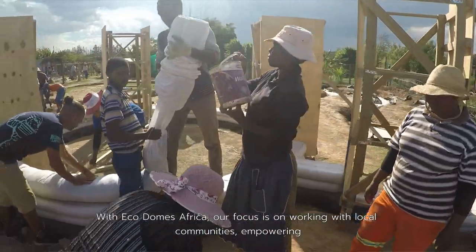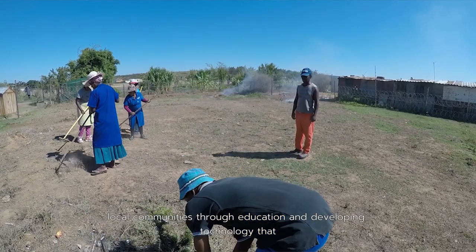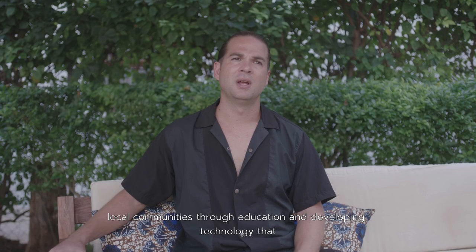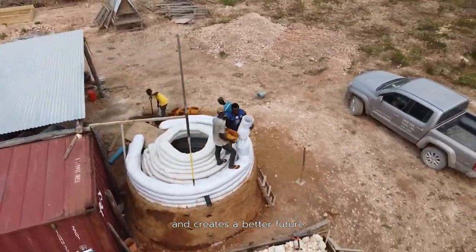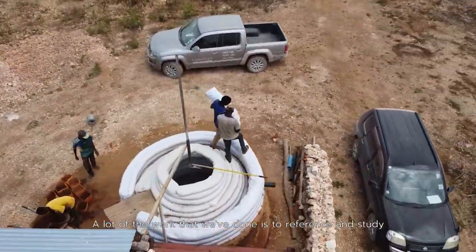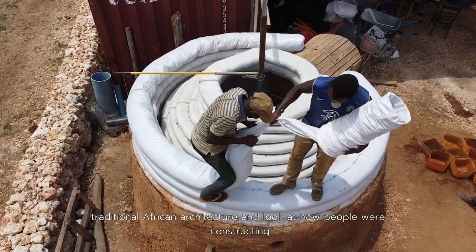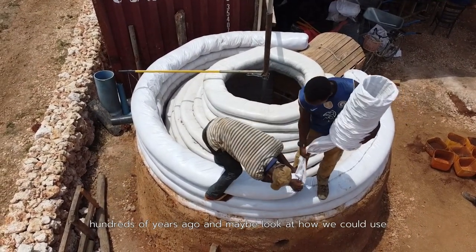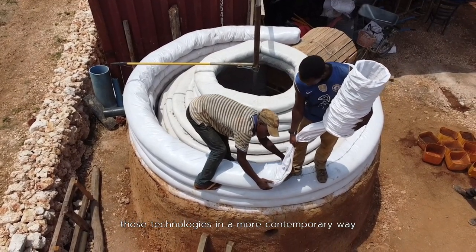With EcoDomes Africa our focus is on working with local communities, empowering local communities through education and developing technology that reduces our impact on the environment and creates a better future. A lot of the work that we've done is to reference and study traditional African architecture and look at how people were constructing hundreds of years ago and how we could use those technologies in a more contemporary way.